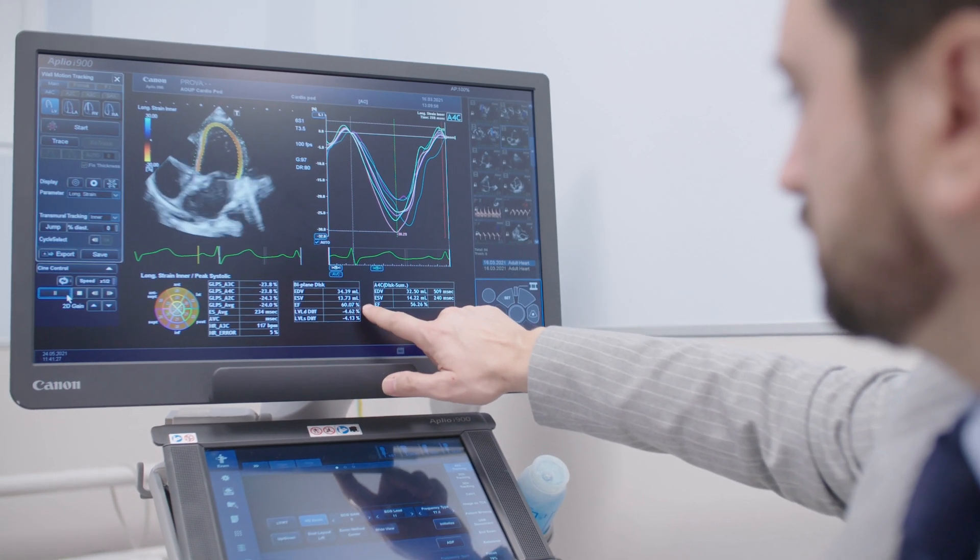Aplio i-Series helps us a lot to meet these challenges because in the current version it is implemented with artificial intelligence. This makes the machine extremely helpful during the normal workflow because we can get accurate information quickly. For instance, the acquisition of volumes or ejection fraction using biplane Simpson, or global longitudinal strain, is extremely fast, effective, and accurate.